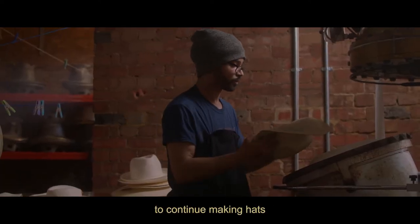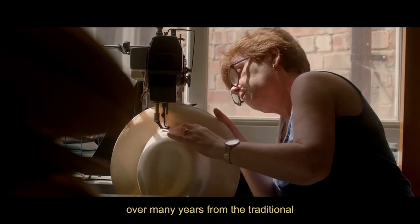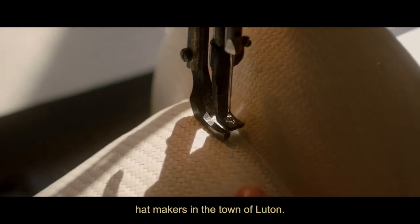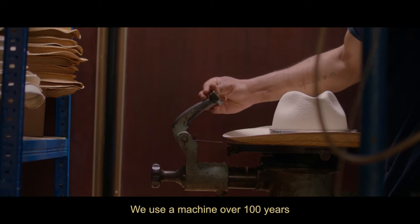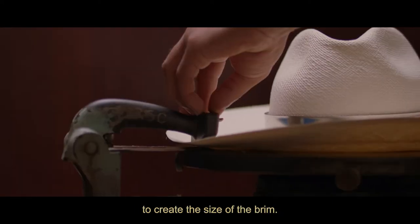We've chosen deliberately to continue making hats the traditional way because Mum collected machines over many years from the traditional hat makers in the town of Luton. We use a machine over a hundred years old to cut the rough off the hat to create the size of the brim.